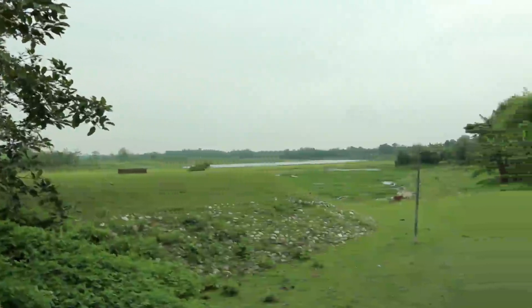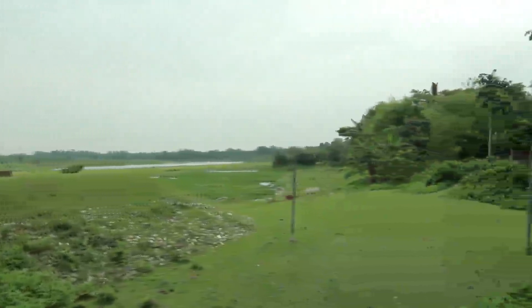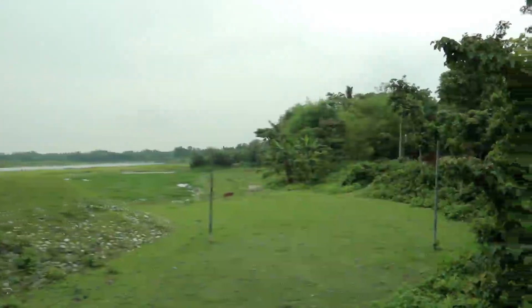It is endowed with natural beauty — nature, the greens, the landscapes — all is blended here with perfect human rhythm.